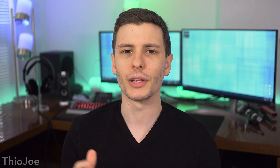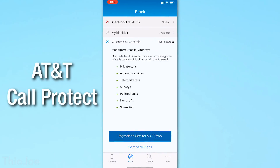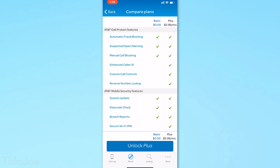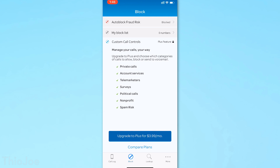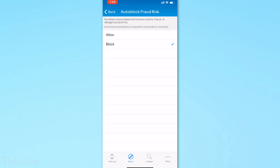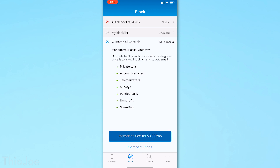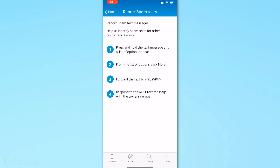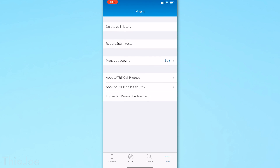The next layer of protection is whatever spam blocking service your particular cell phone carrier offers. A lot of carriers now have some proprietary app. Starting off with AT&T, there's AT&T Call Protect, which is basically just a rebranded version of Hiya — they use the same list. The free version is pretty much going to do anything you need, like auto fraud and spam blocking. The paid version for $3.99 a month gives you enhanced caller ID, reverse number lookup, and custom call controls to categorize different types of spam.